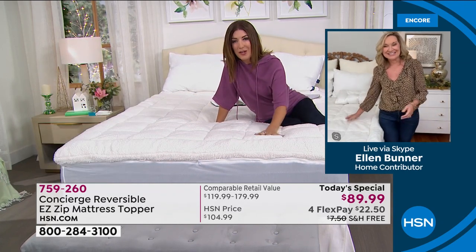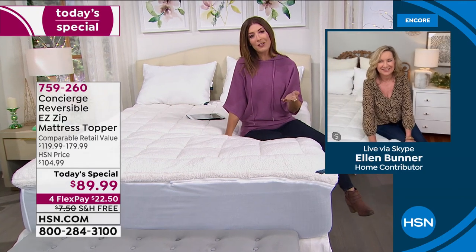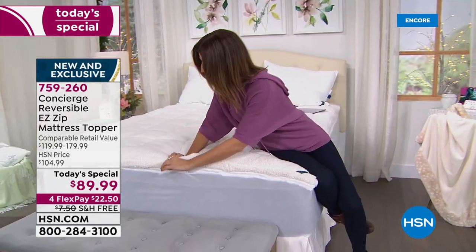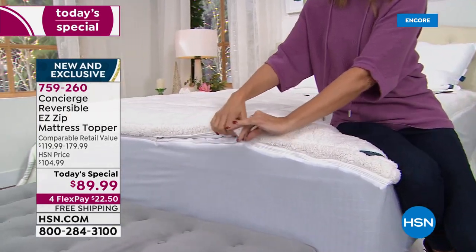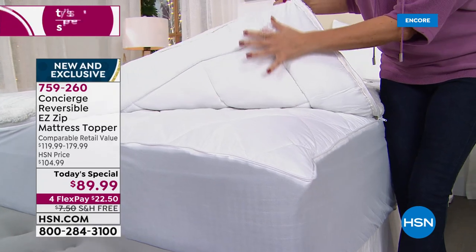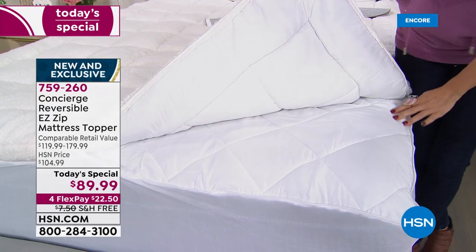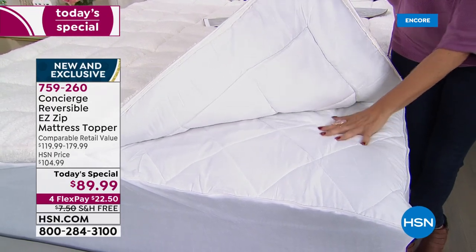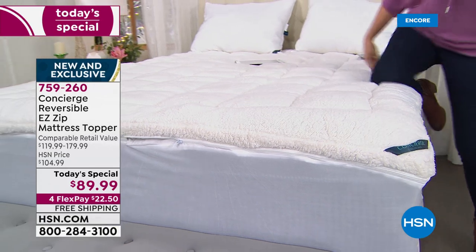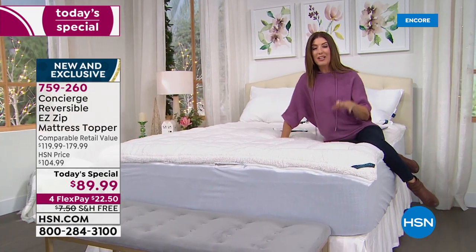With the sherpa topper, it's already waiting for you — almost like someone came and warmed up your mattress. When winter's over or you run hot, just unzip the top. You don't have to remove the whole topper from the bed — simply unzip, throw the sherpa top in the wash, and switch to the comfort dry surface for cool, moisture-wicking sleep year-round.